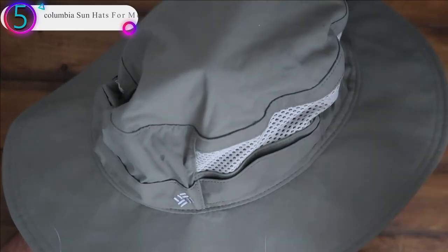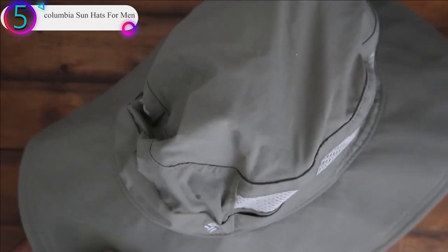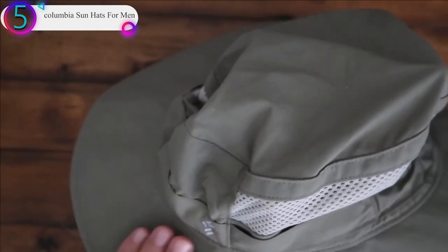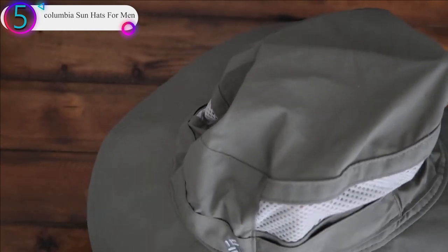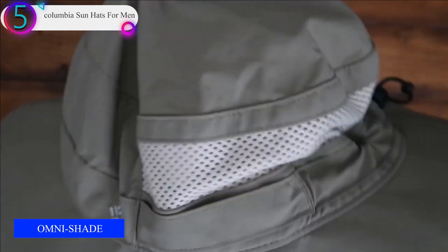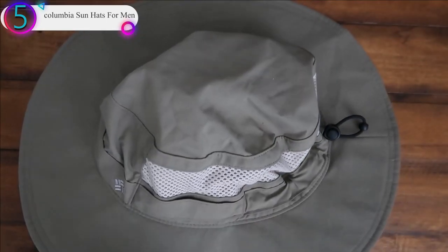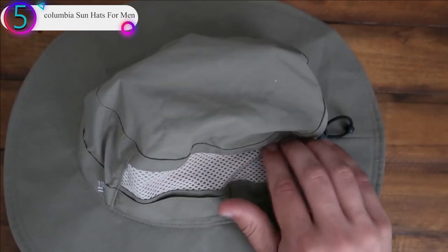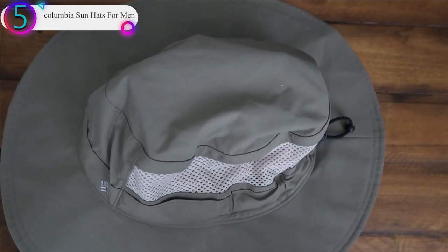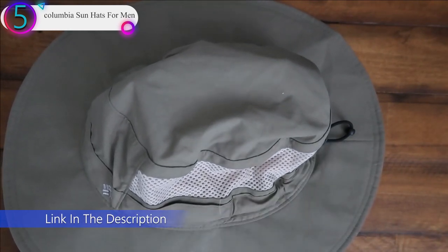Number 5 on our list is the Columbia Sun Hat for Men. You don't have to be in Bora Bora to enjoy the benefits of this breathable, sweat-wicking headband, sun-protecting hat — but no complaints if you are, right? It's a high-tech, highly functional hat that features mesh venting for added breathability. The UPF 50 materials block harmful UVA and UVB rays. An adjustable neck cord and adjustable sizing toggle at the back allow for tailored fitting.